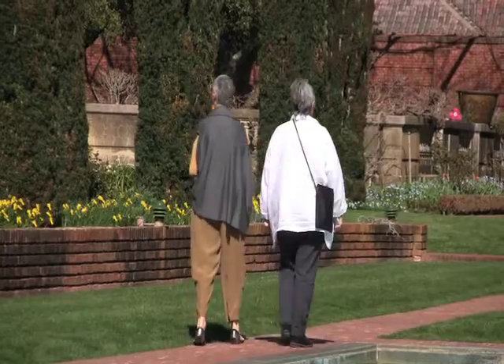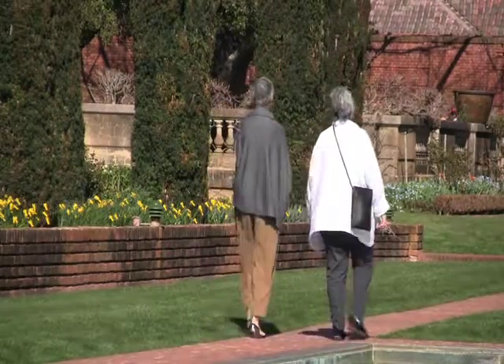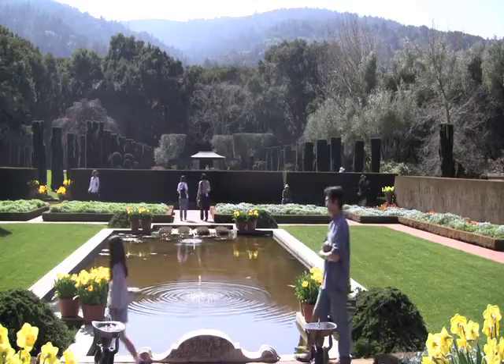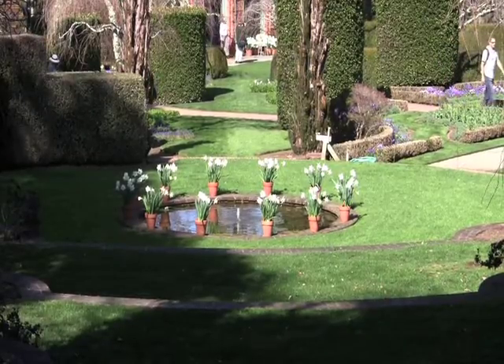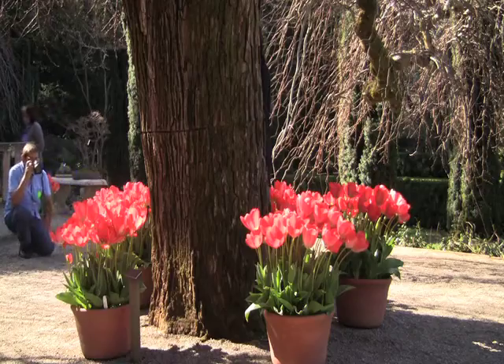The gardens at Filoli are considered an extension of the house. Just as the house has rooms, so does the garden. It's an English garden, basically — a little eclectic, but it is considered an English garden.